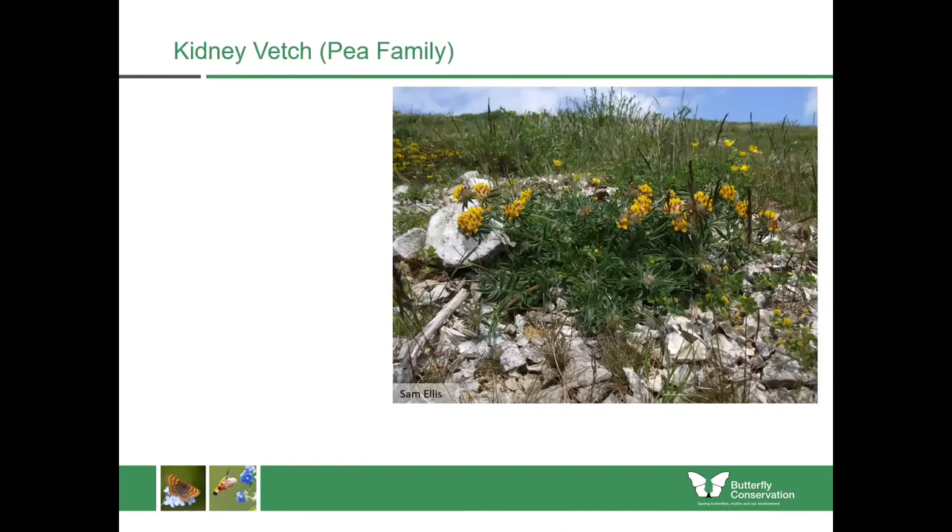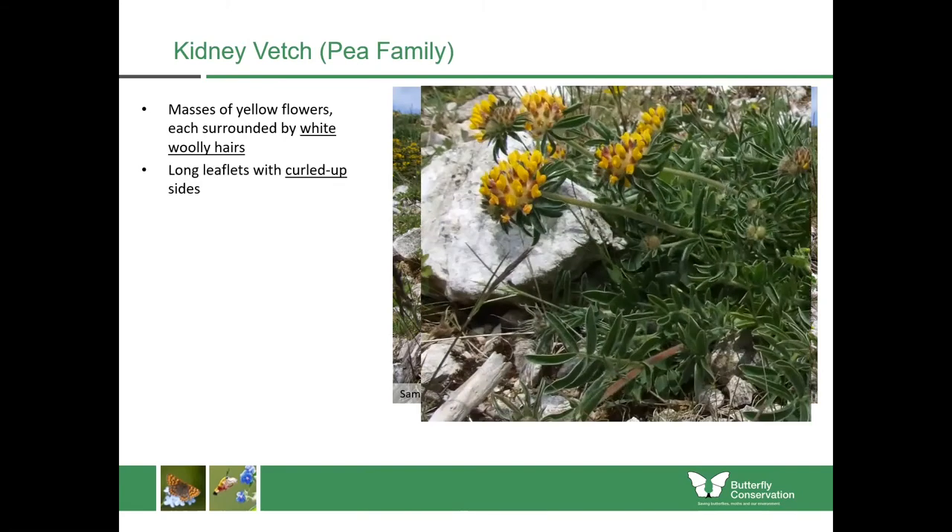Looking at the wildflowers, we'll start with the pea family and kidney vetch. Kidney vetch has masses of yellow flowers which are surrounded by white woolly hairs, and it has long leaves with curled up sides. You can see these masses of flowers at the end of really stout stalks and also a fringe of leaves around the flowers themselves. And if you look at the leaves you can see that they're curled up at the sides. It's only found in coastal areas or chalk grassland, usually in very rocky places.